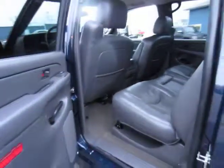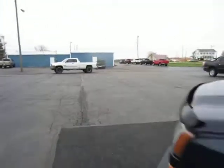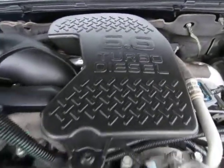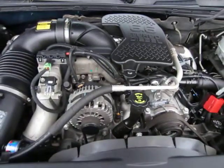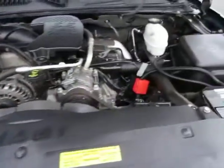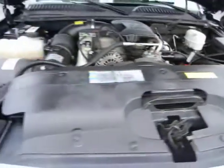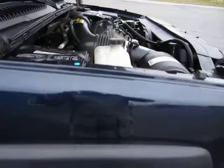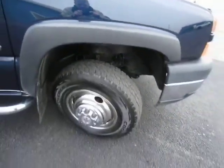Pardon the video being a little dark — it's overcast here and it's hard to get a good picture. It is a 6.6 liter Duramax diesel, the motor's clean. This truck is clean inside, outside, all around, it's been very well taken care of. It has newer batteries — they were replaced last year.